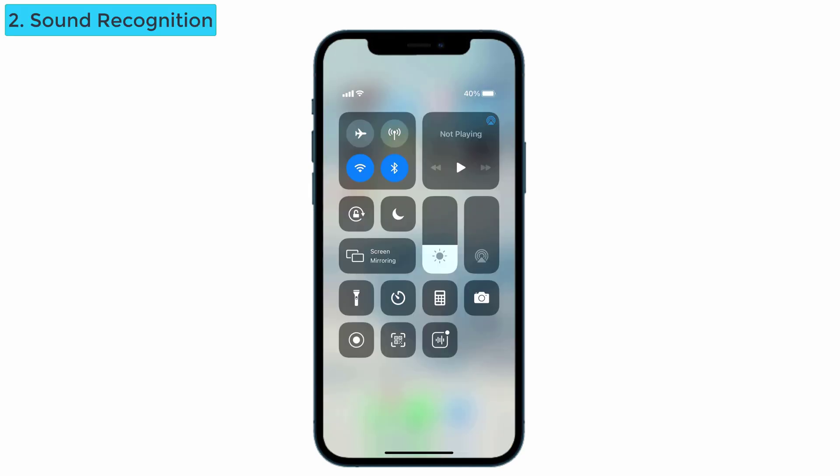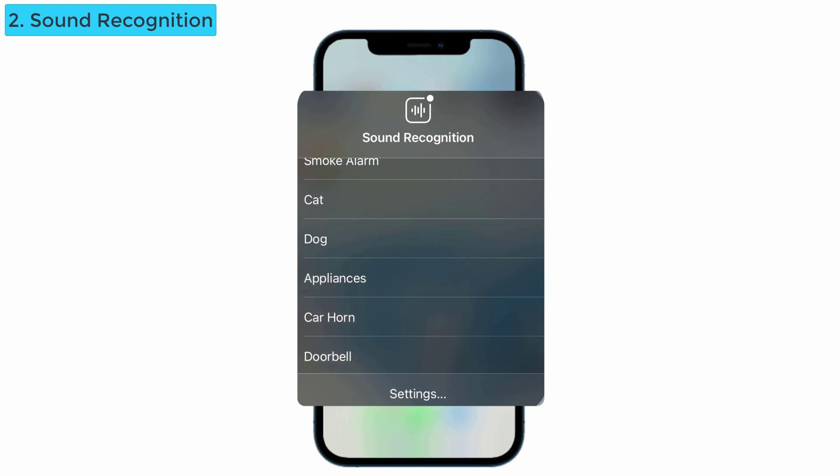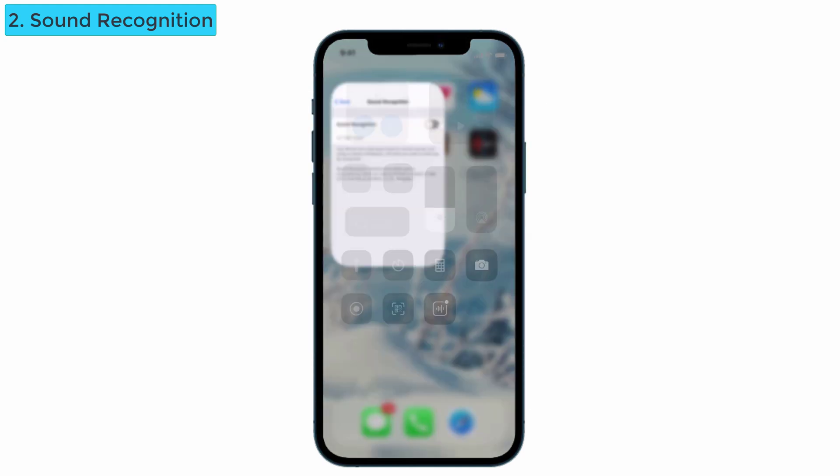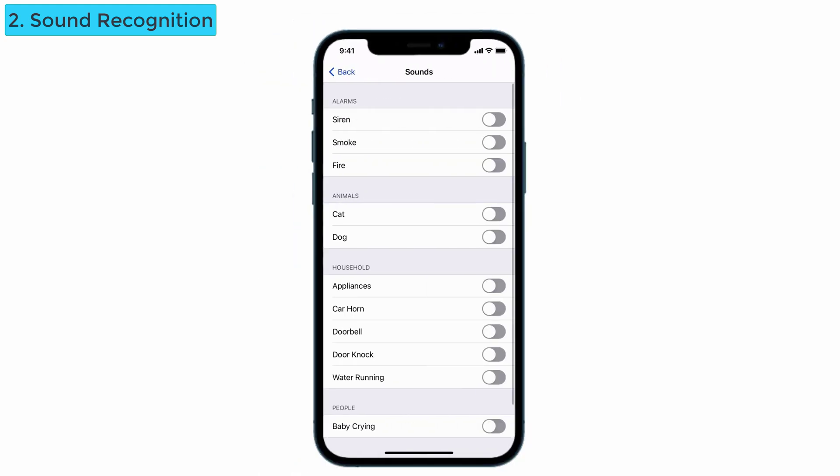Another feature added in the control center is sound recognition. It's here at the bottom. When you tap on that, you can see a list of sounds like fire alarm, siren, smoke alarm, etc. You can also see the settings at the bottom — tap on that and turn on sound recognition. You can then select the sounds you prefer: alarms, animals, or household sounds. Note that Siri won't work during this time.